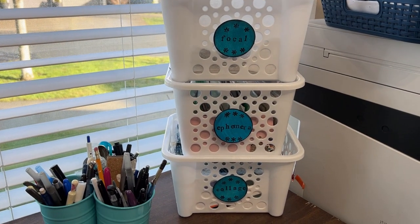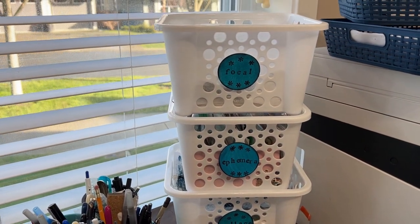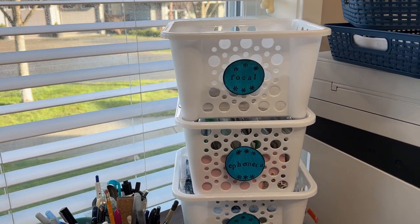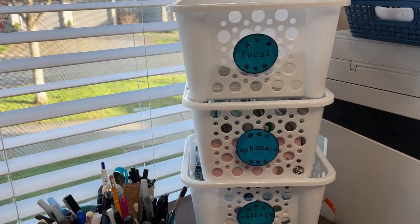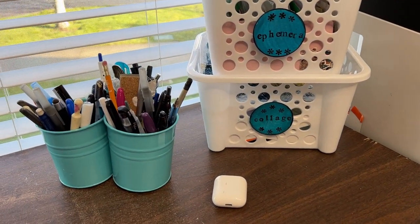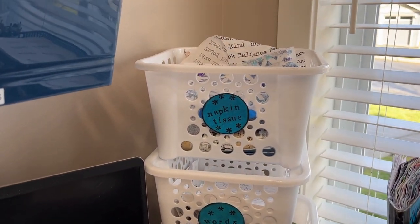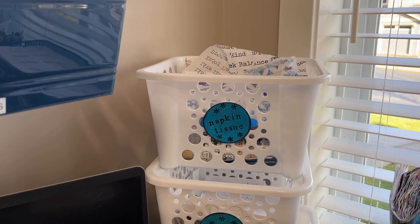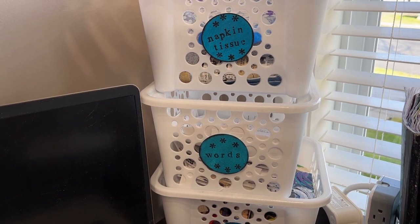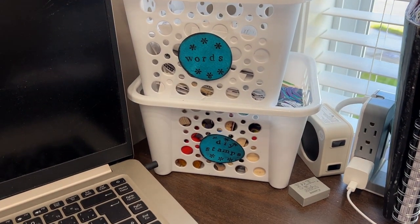These are Dollar Tree bins that are stackable, and I have an assortment of ongoing collage papers — focal images, assorted ephemera, collage papers, bits of napkin and tissue, words, leftover sentiments that don't fit any of the sentiment packs or didn't get properly filed, and some DIY stamps.